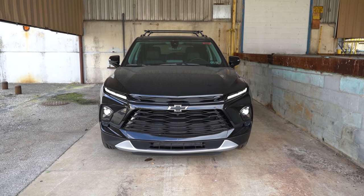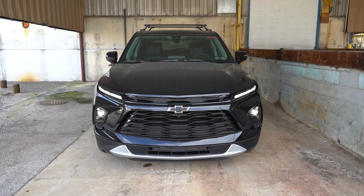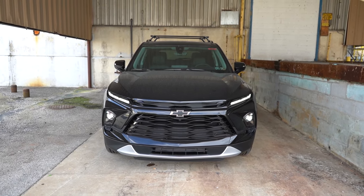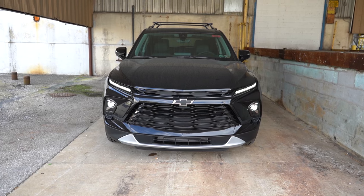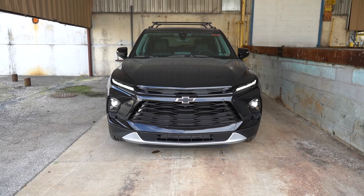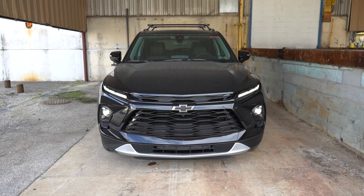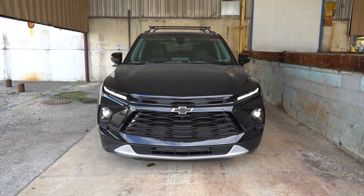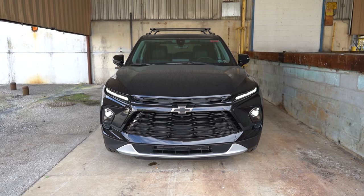Up front, LED headlights with LED daytime running lights come standard across the board. Active grille shutters also come standard — the front grille opens and closes depending on engine cooling needs, something BMW has done for quite a while. Chrome grille accents for the 2LT and 3LT, gray or black grille accents with RS lettering for the RS trim, and plenty of options to make the grille fully blacked out with a black bowtie logo like we have today. The Premier gets a full chrome front grille. The front end looks absolutely amazing on the Blazer.